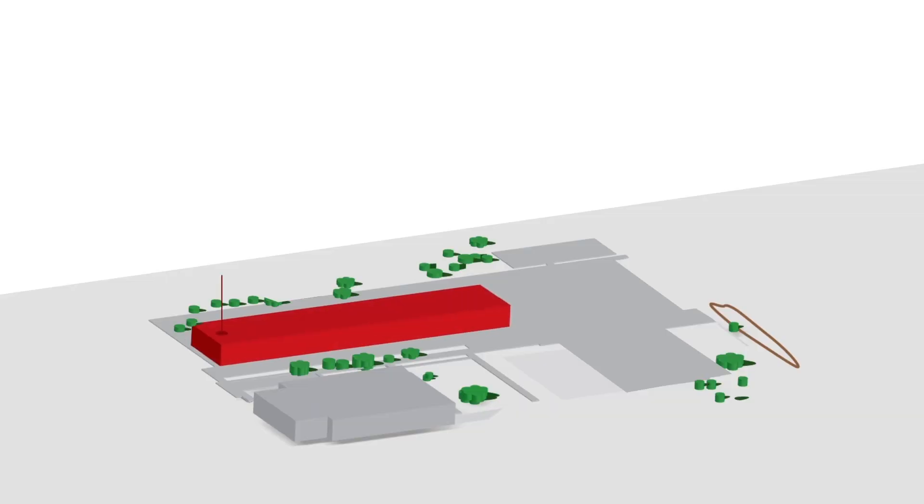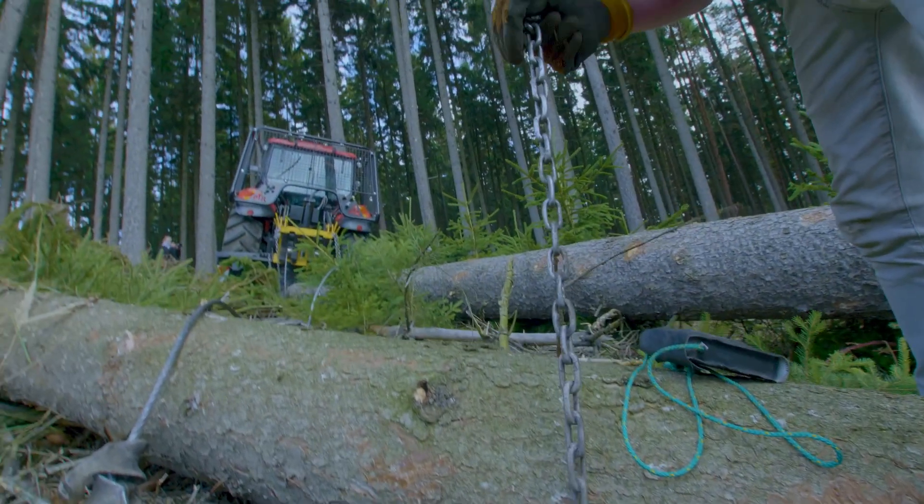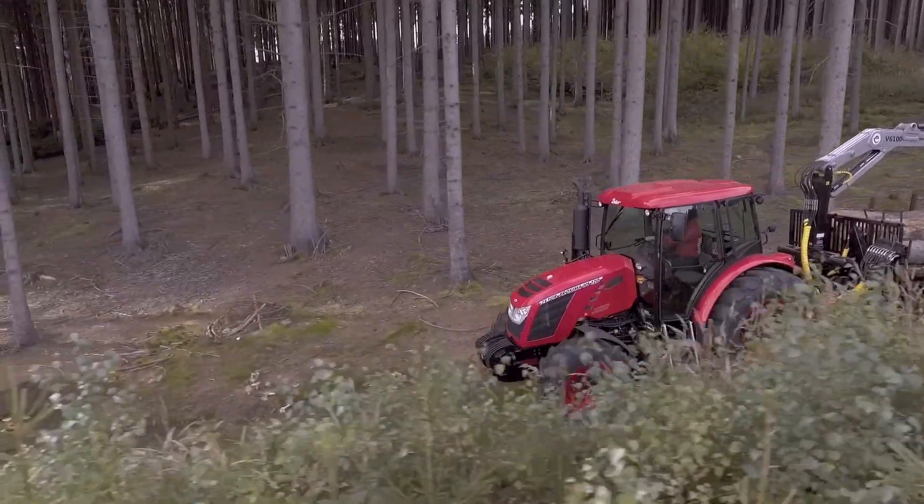We've opened a new warehouse and a new tractor dispatch department. Thanks to that, we were able to streamline production processes and material flow. We've also modernized our company's research and development base.